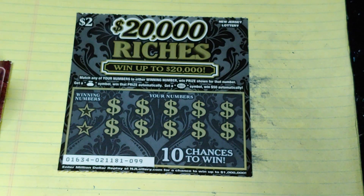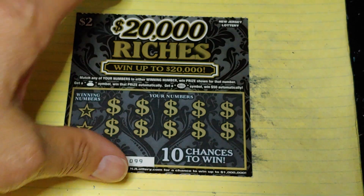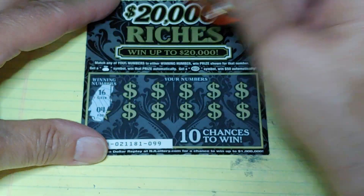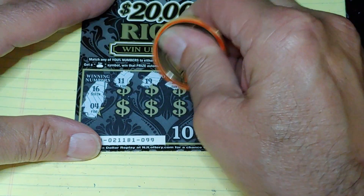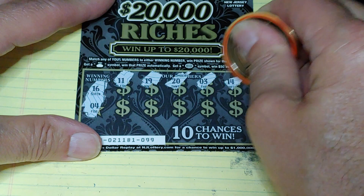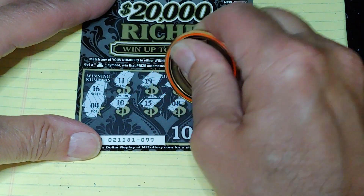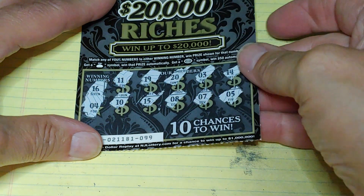On this, we're looking to match your number to the winning number, win that prize, or get a money bag for the auto win, or get a burst — how much is that? $50? Hey, I'll take it. Looking for a 16 or a 4, or a money bag, or a burst. Nothing there.